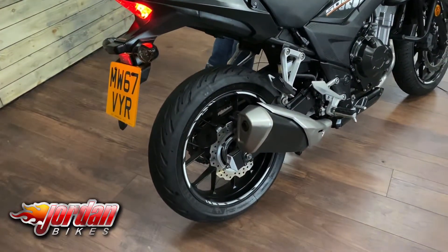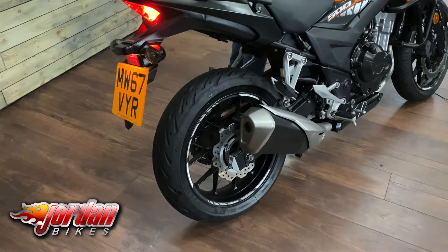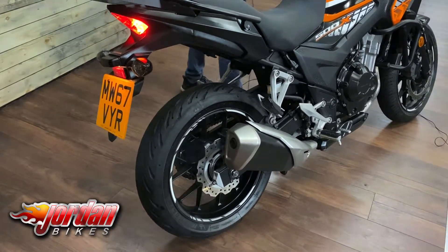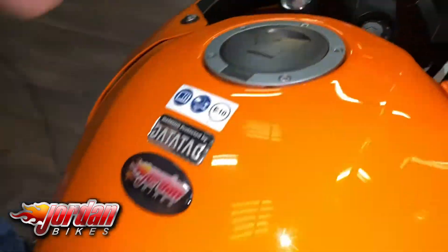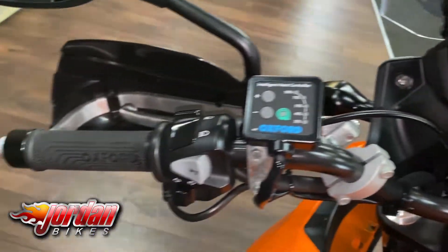I'll give it a fire up so you can have a listen to it. I'll turn the ignition on so you can have a look at the display — full digital display on these, and like I mentioned before they come with ABS as well.